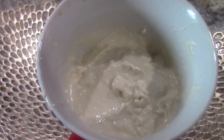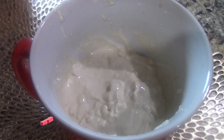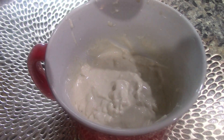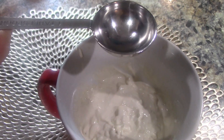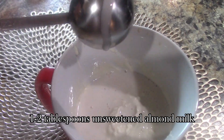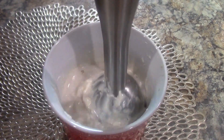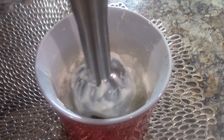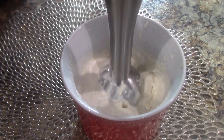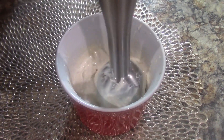Our mix is all combined together with the consistency of mayonnaise. From there you can do so many different things with it. If I'm using it for a salad, I'll add about a tablespoon — maybe two. I use almond milk because it actually has more calcium than dairy milk. For the salad dressing, you want to make it a little bit less thick, so I add just a tablespoon.